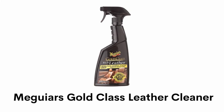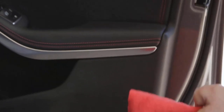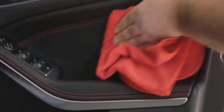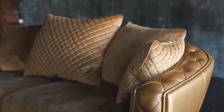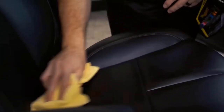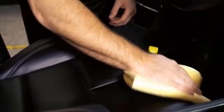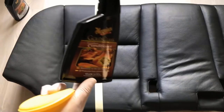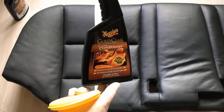Number 3, Meguiar's Gold Class Leather Cleaner. It is a gentle leather cleaner that safely and effectively removes dirt and grime and provides UV protection. It helps to prevent premature aging, drying, cracking and fading, and keeps its look and feel sharp. It is a non-greasy formula that cleans and protects without leaving white residues, and it provides nourishment for soft and supple leather sofas. It is an all-in-one leather treatment that provides complete leather care in one easy step.